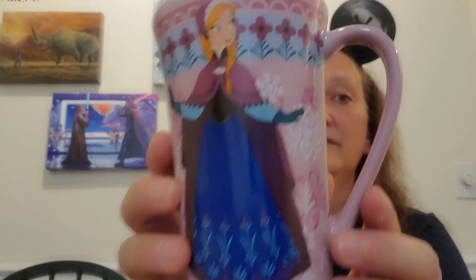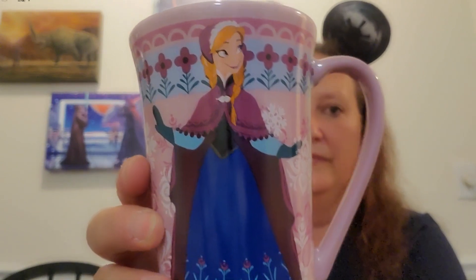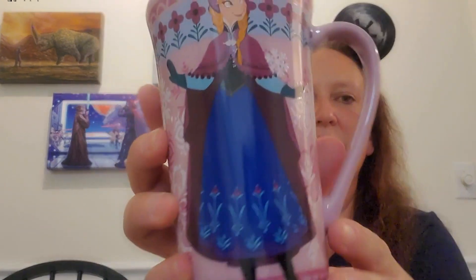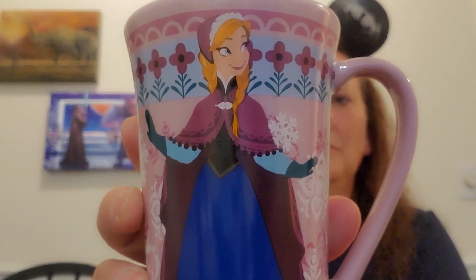Oh my god, I never thought I would get these ears — I digress, I'm literally that excited. We got a mug. And it's Frozen — it's Anna. Purple's my favorite color, so let me tell you how much I love this mug. I have a massive coffee cup collection, so this will fit perfectly. I love this side — look at how pretty she looks. It does say Frozen on the inside. This was $12.95. I've never seen this cup before. I love it so much.